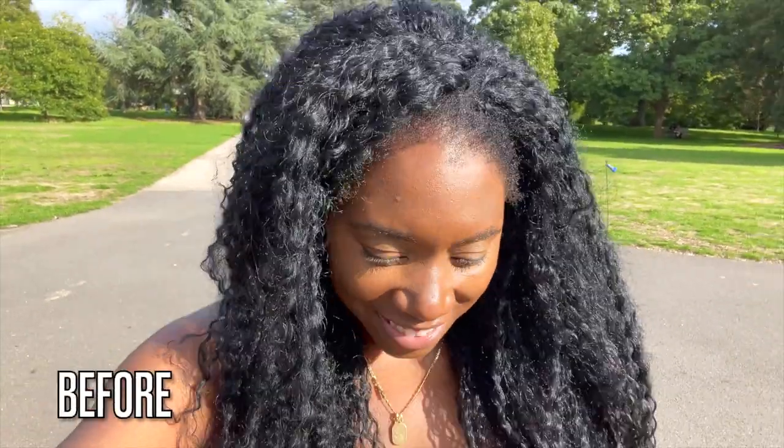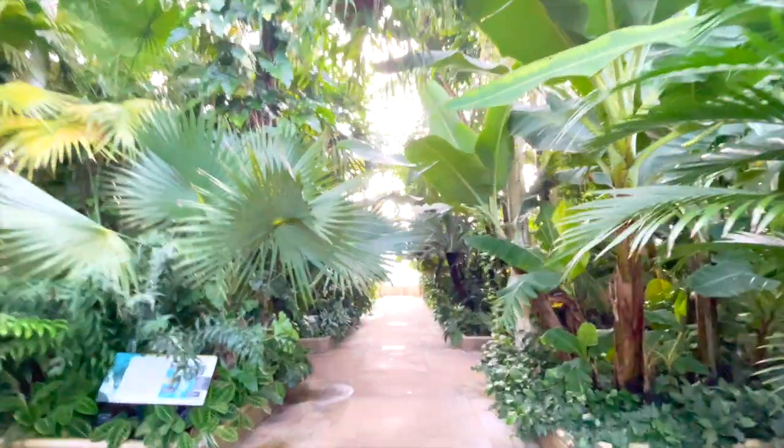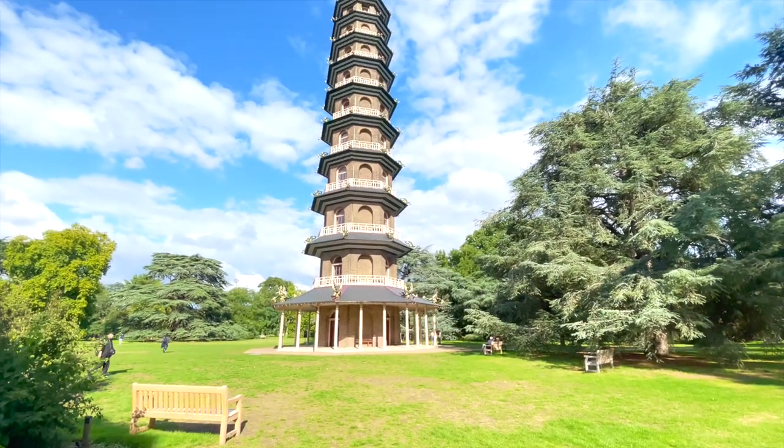I stayed longer than I should have just because I wanted to take lots of pictures and videos and really soak it all up — and it was a nice kind of heat, I guess. This next painting was challenging, I think more so because of the perspective.